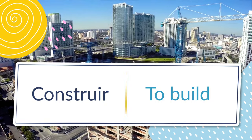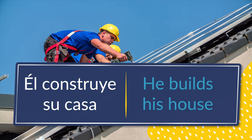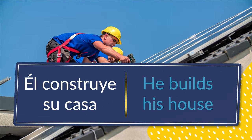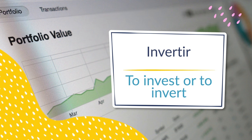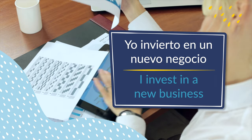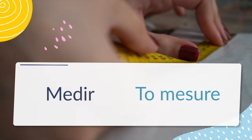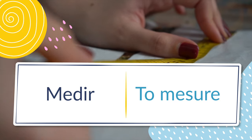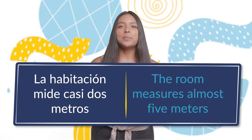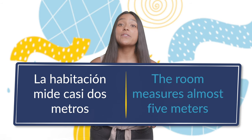Number ten: construir, to build. Él construye su casa — he builds his house. Number eleven: invertir, to invest or to invert. Yo invierto en un nuevo negocio — I invest in a new business. Number twelve: medir, to measure. La habitación mide casi dos metros — the room measures almost five meters.